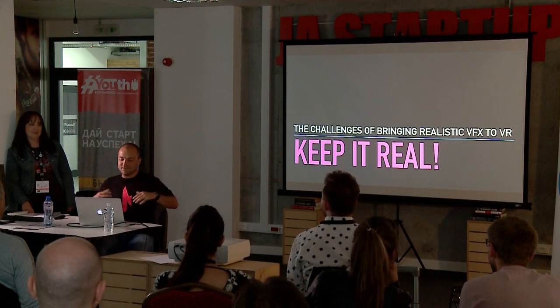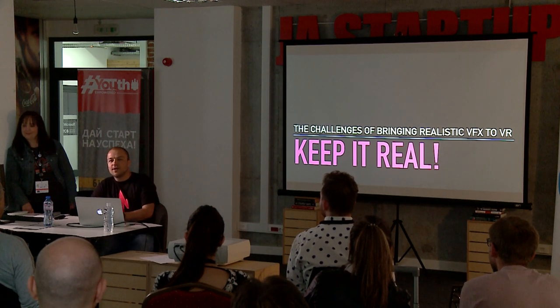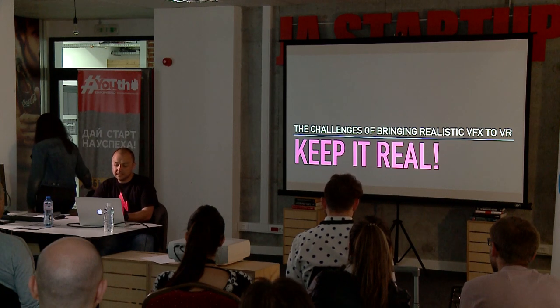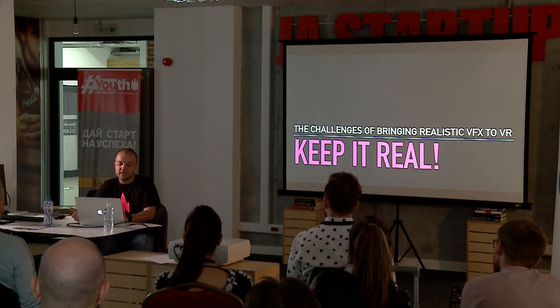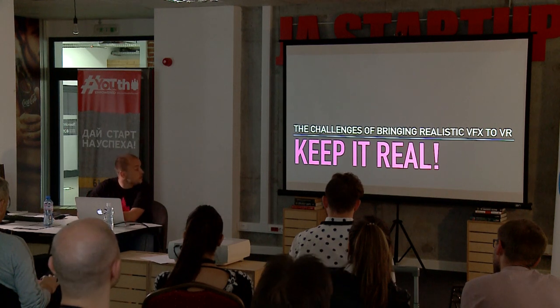My name is Martin. I will be sitting because I feel more comfortable and I need to change my own slides. I am the co-founder and VFX supervisor for New Bujana Effects. Today I will ask you to keep it real while I explain all the challenges of bringing realistic VFX to VR.